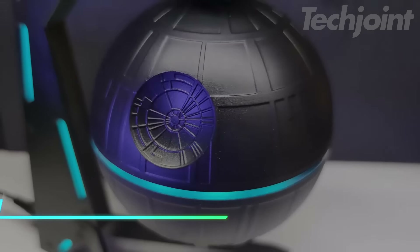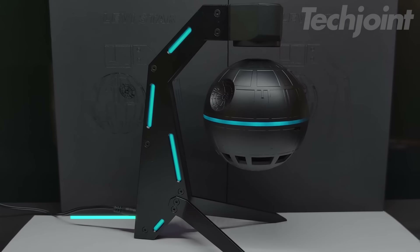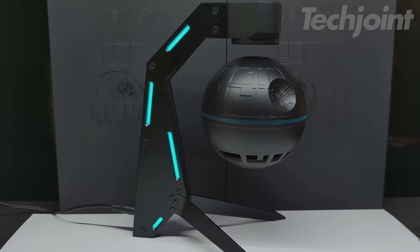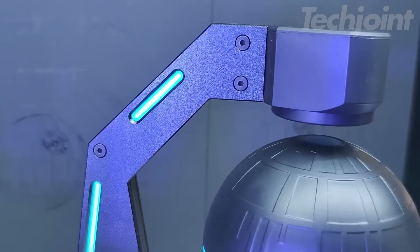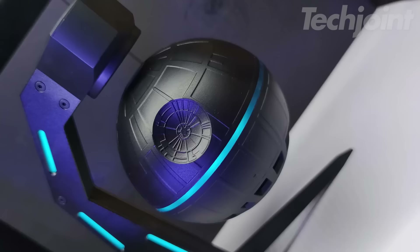This is a levitating Bluetooth speaker that floats and spins while playing your favorite music. It offers up to 10 hours of playback, making it great for long listening sessions. The floating design adds a cool tech vibe to any room or office, making it more than just a speaker. With Bluetooth 5.1, you'll enjoy clear sound without the hassle of wires.